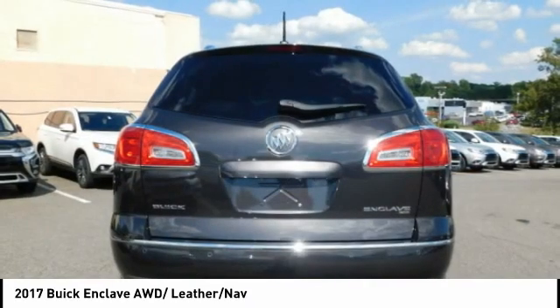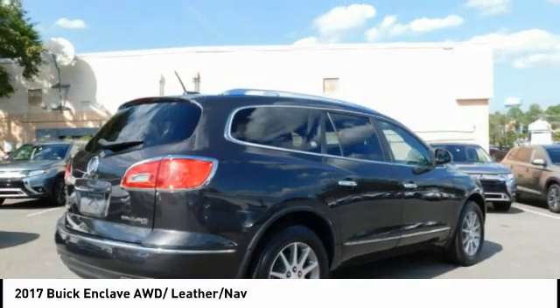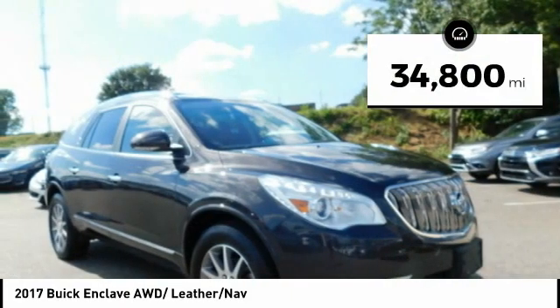Not only is it roomy and stylish, but Buick really did its homework on this vehicle. They did not cut any corners. This vehicle has less than 35,000 miles.